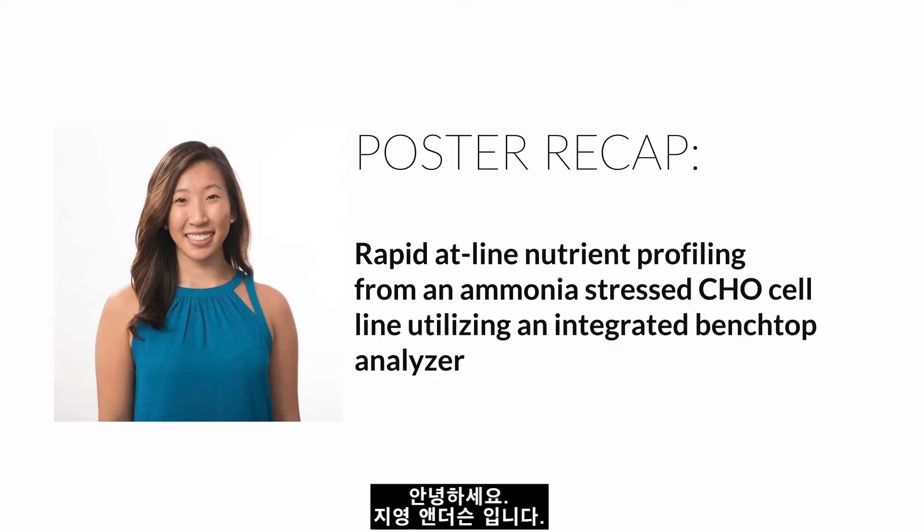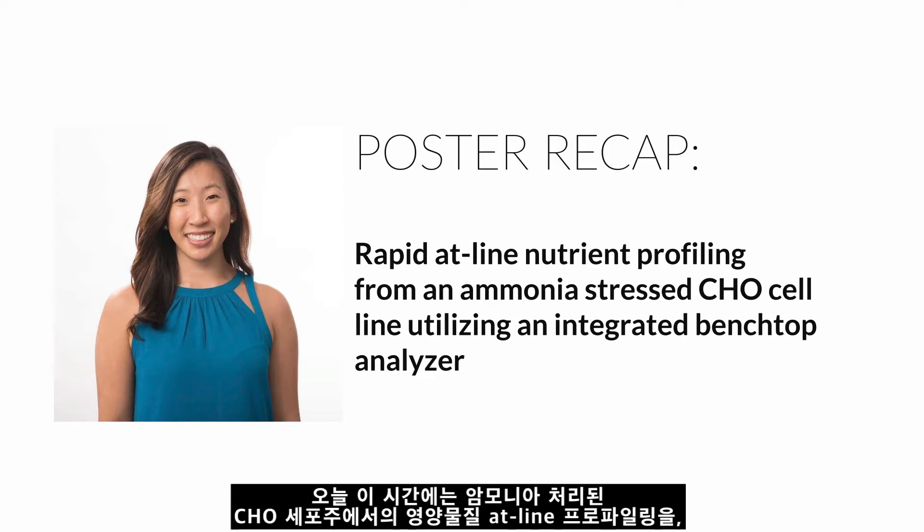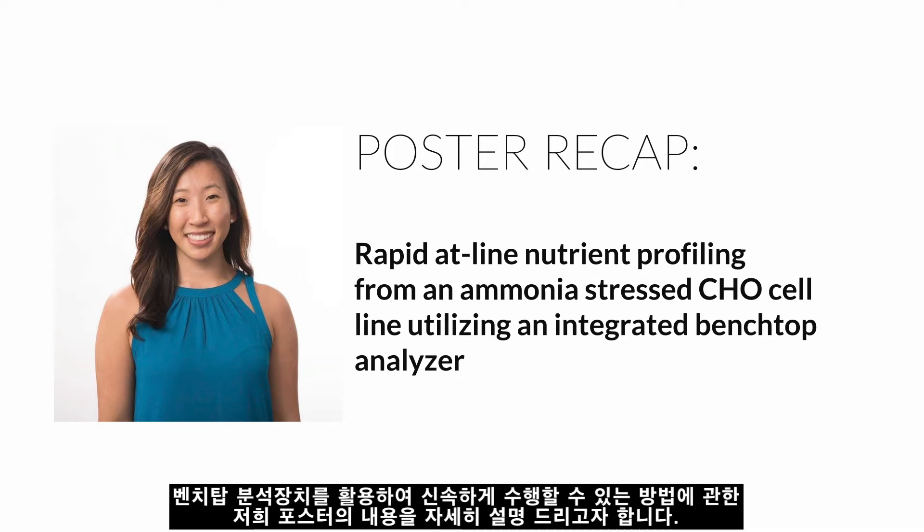Hello, my name is Jiung Anderson and I'm an application scientist with 908 Devices. I'm going to be talking you through our poster on rapid atline nutrient profiling for an ammonia-stressed CHO cell line utilizing an integrated benchtop analyzer.